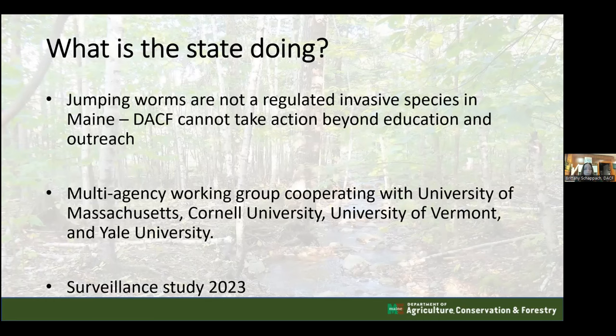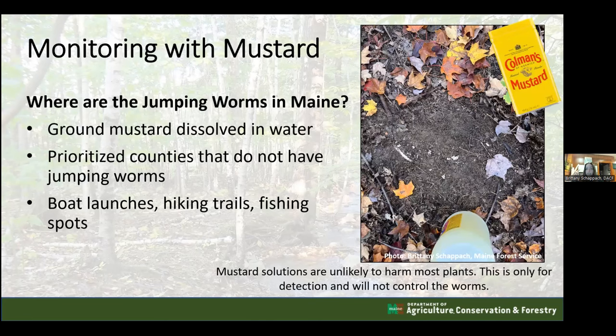Currently, jumping worms are not a regulated invasive species in Maine, so the Department of Agriculture, Conservation and Forestry cannot take official action beyond education and outreach events. However, the department is working with a multi-agency working group including cooperators from multiple universities to conduct research, improve outreach, and improve public education while we work toward better answers.